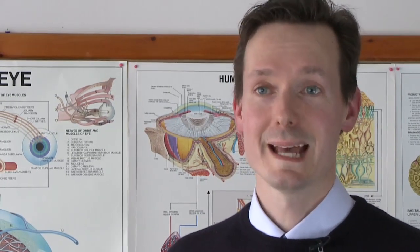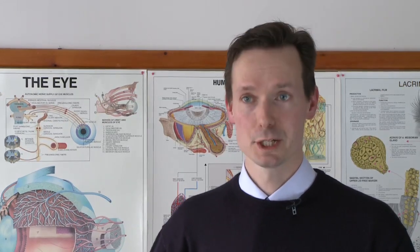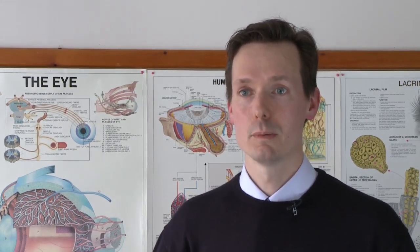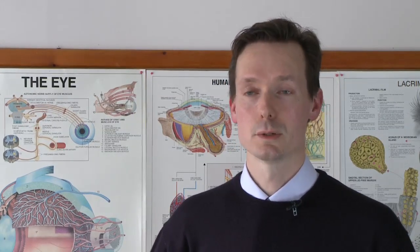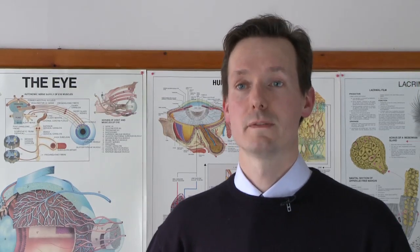The most worrisome symptom associated with papilledema is headaches, particularly worrisome headaches. With regards to visual symptoms, there are remarkably few until papilledema becomes established. At that point, the patient may report episodes of transient visual loss, which can last from a few minutes to a few seconds, and can involve greying out of the vision or positive visual phenomena such as bright flashing lights.